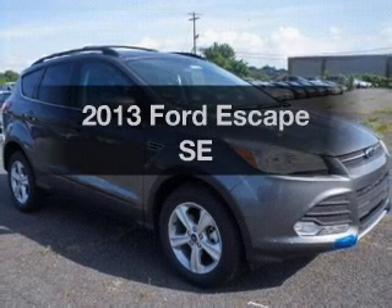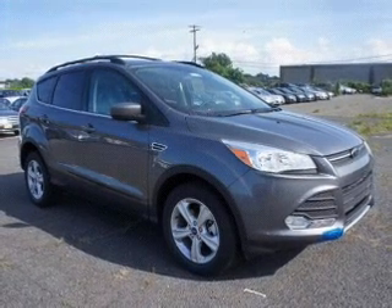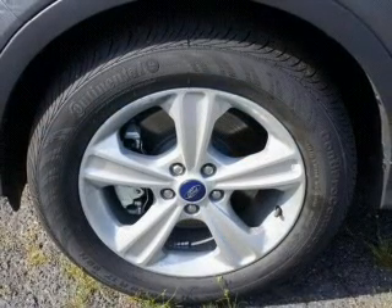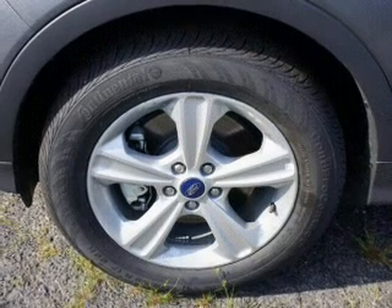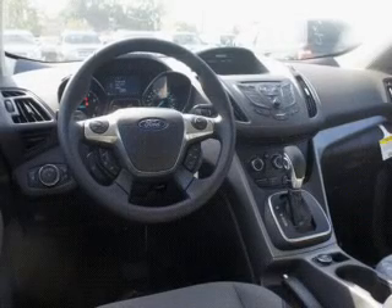Introducing the 2013 Ford Escape. Travel the roads in style and comfort in this great vehicle with an efficient four-cylinder engine. The powertrain includes four-wheel drive connected to a smooth shifting six-speed automatic transmission. Brake safely with the anti-lock braking system.